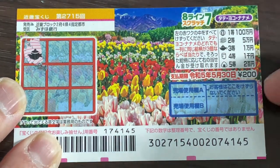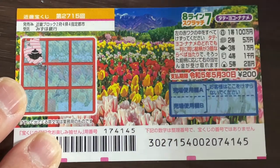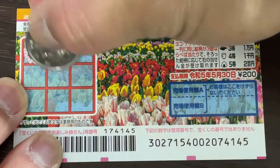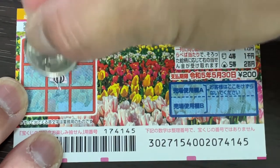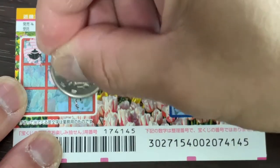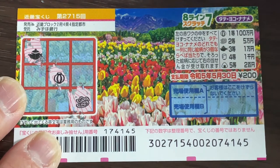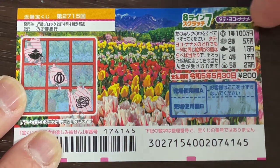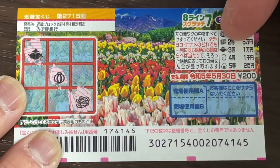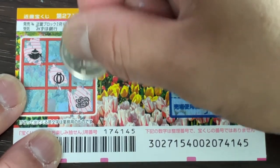A teapot, that corresponds to the third prize. Let's go naname — a lantern as this picture. And Japanese slippers, that corresponds with this. Okay, let's go — tate, vertical.